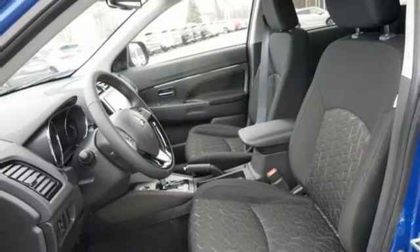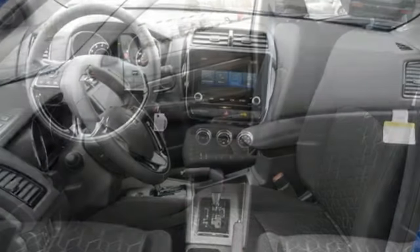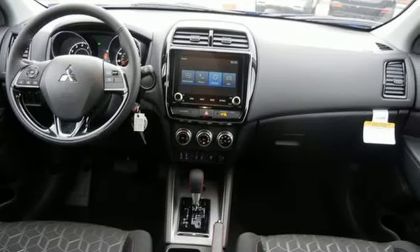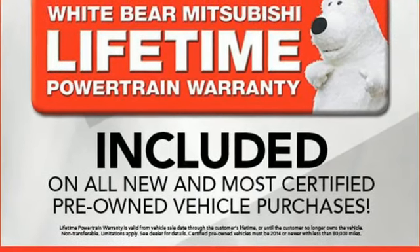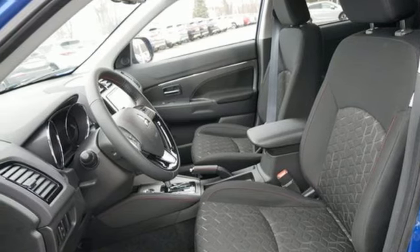Inline four-cylinder engine, front heated bucket seats, streaming audio, auto-dimming rear view mirror, manual tilting steering column, wireless phone connectivity, external memory control, aluminum wheels, three USB ports, and continuously variable automatic transmission.